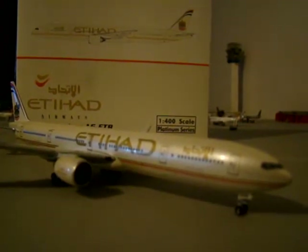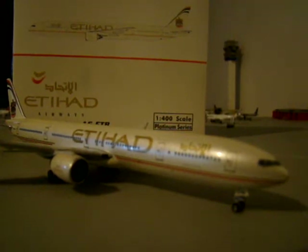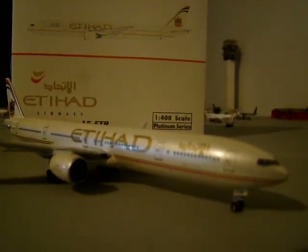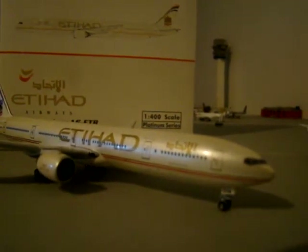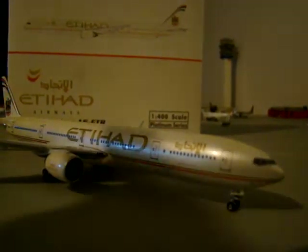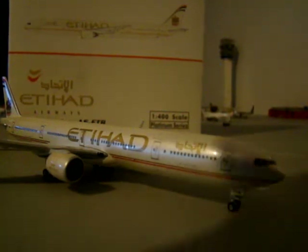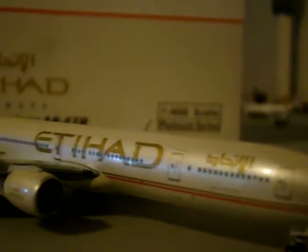Waffle Collectibles is a really great company to go to for Phoenix models. They have pretty much all of the Phoenix models, and Michael is doing constant restocks, so please check that out. Waffle Collectibles is where I get my Phoenix models. Also, Airplane Superstore for other Gemini aircraft — just search around the web, but those are where I get my aircraft.